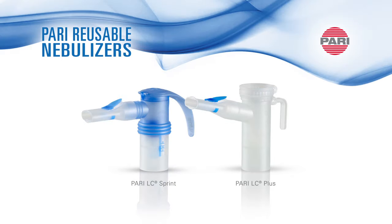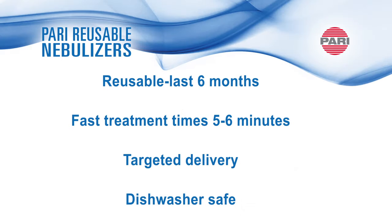PARI's nebulizers are reusable and last six months. They feature fast treatment times of five to six minutes, targeted aerosol delivery to the lungs, and are dishwasher safe.